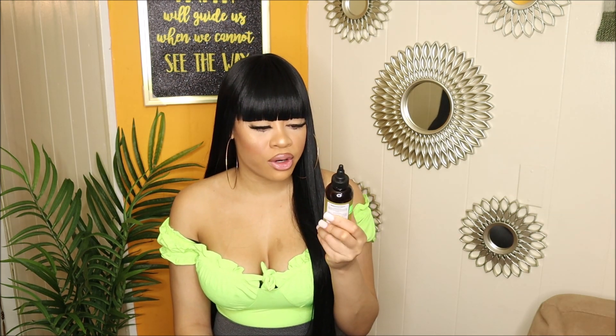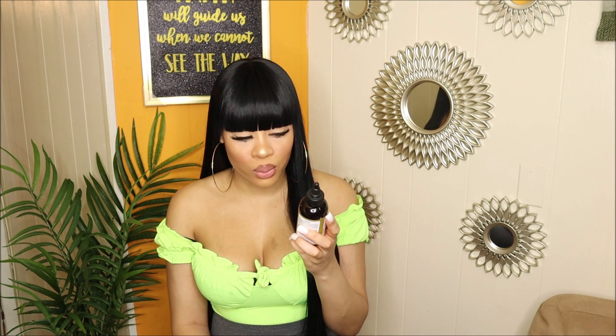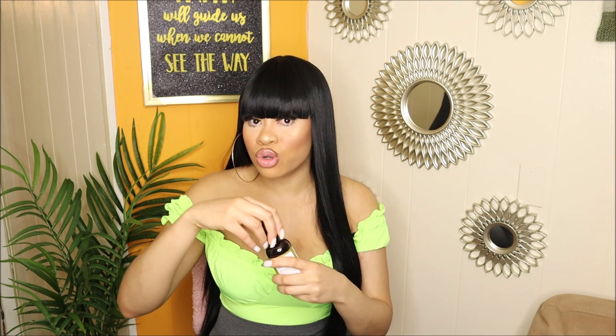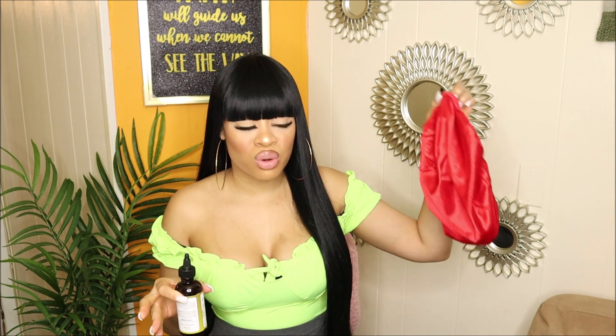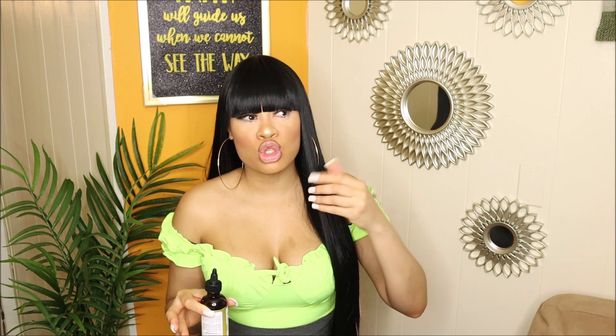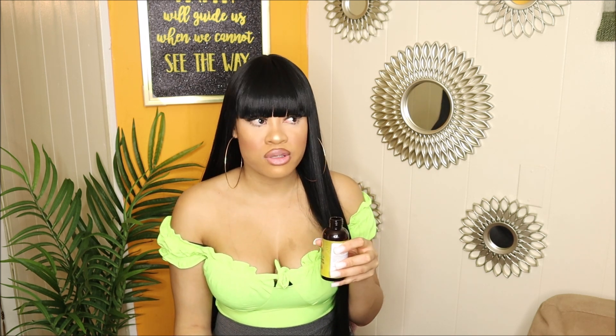I picked up a new hair growth oil — the Tropic Isle Living Jamaican Black Castor Hair Growth Oil. I was using another one and didn't like the smell at all. It seeped onto my pillows and it was too strong. Anything really good for you isn't going to smell the best, but I just could not stand that smell, so I needed a new one.